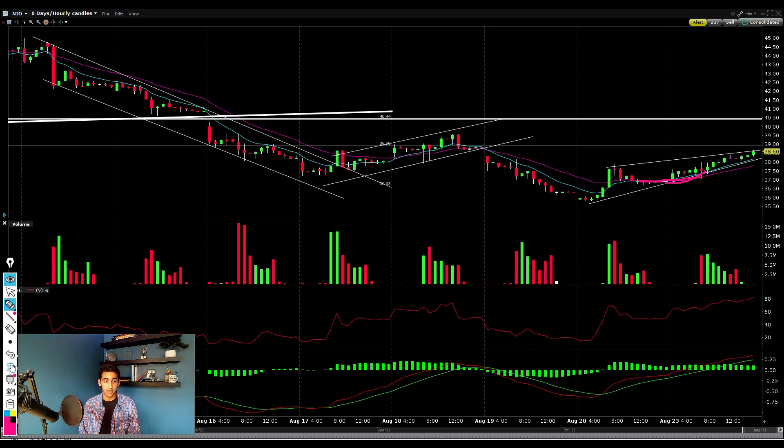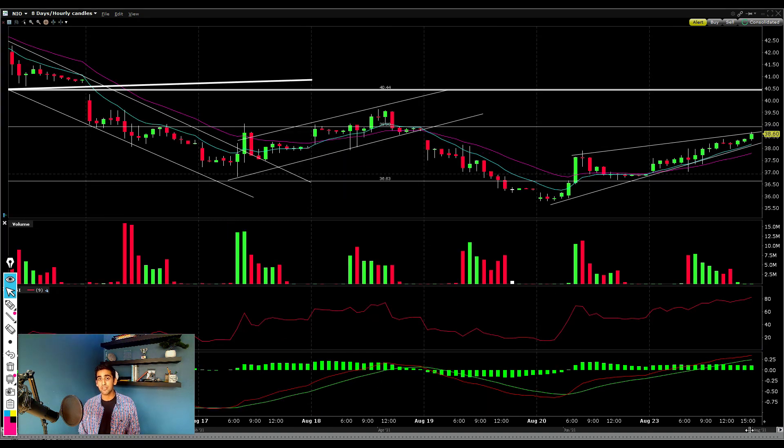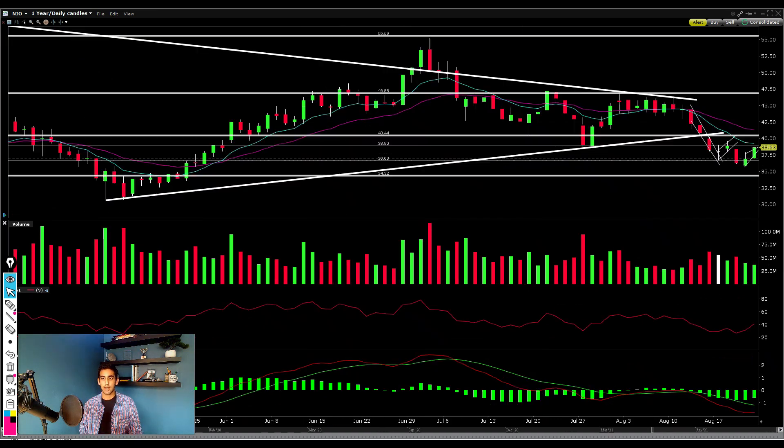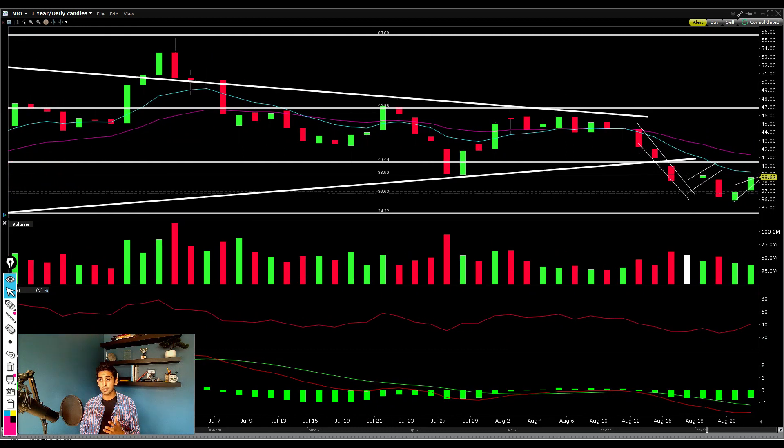Neo stock has also broken above the 9 EMA, which is the blue line you can see here. This is really bullish because being above the 9 EMA shows that buyers are willing to pay a premium compared to Neo's shorter-term average price. The fact that we're turning it into support shows that buyers are beginning to control the trend. When Neo was declining, the 9 EMA was acting as resistance — but now we're forming higher highs and higher lows and turning it into support.